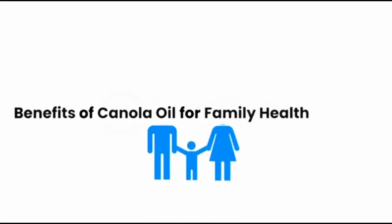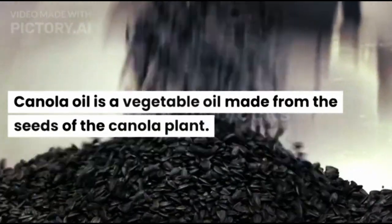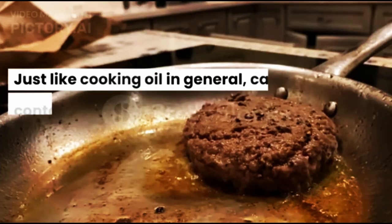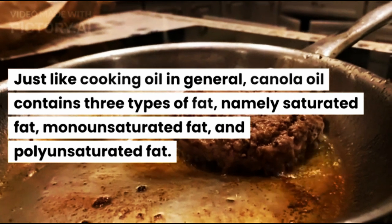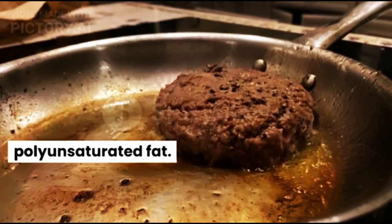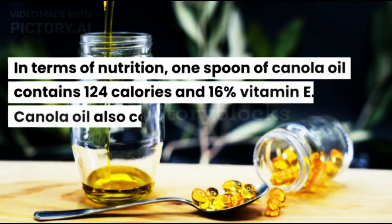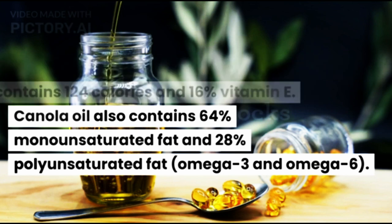Benefits of Canola Oil for Family Health. Canola oil is a vegetable oil made from the seeds of the canola plant. Just like cooking oil in general, canola oil contains three types of fat: saturated fat, monounsaturated fat, and polyunsaturated fat. In terms of nutrition, one spoon of canola oil contains 124 calories and 16% vitamin E. Canola oil also contains 64% monounsaturated fat and 28% polyunsaturated fat, including omega-3 and omega-6.